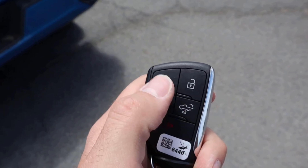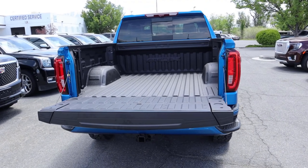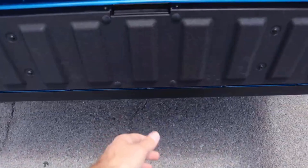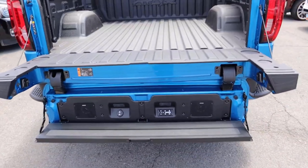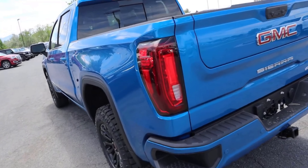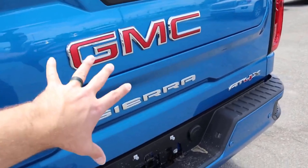Going back over to the AT4X, key fob functionality is identical. In the bed, it's also identical. On payload and towing capacity, looking at the stickers on both trucks, there's basically no difference between them — towing capacity and payload appear unchanged. This one does have the Kicker sound system, so you can take the truck off-road and use it for tailgating. Same deal — you've got to lift the tailgate because it has the multi-pro. The rear end looks the same: taillights, bumper steps, bumpers — though obviously no exhaust tips poking out the back because of the high-ground-clearance setup. AT4X badge on the rear.